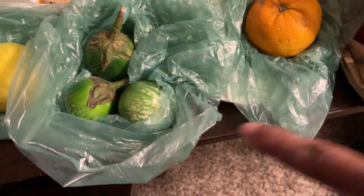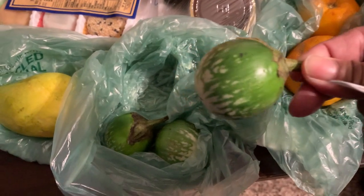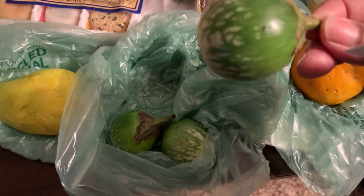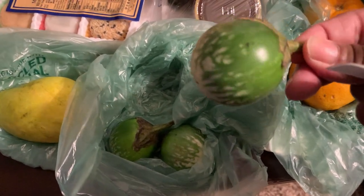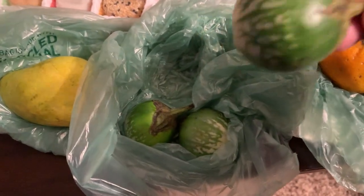These are Thai eggplant — they're mini. I see one of my favorite YouTubers, who I'll link in the description box below, eat these all the time with her food. They look so good, she crunches them, and I said I would love to try those. Now I found them at my store, so I can't wait to try those.